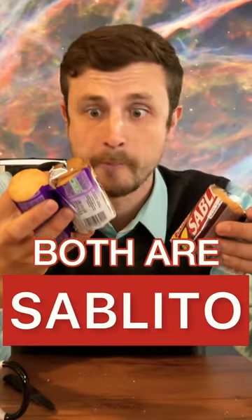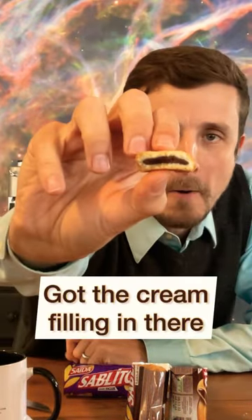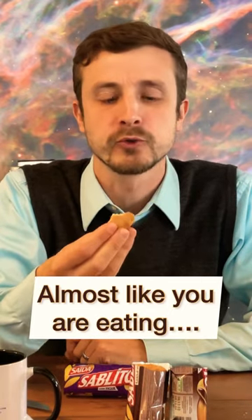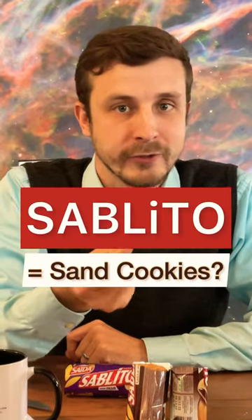Supposedly the same thing — both are Sablito. We got Sablito chocolates, these little cookies with cream filling in there. Sabl means sand, almost like you're eating some kind of sweet sand. Incredibly dry, crunchy — Sablito sand cookies.